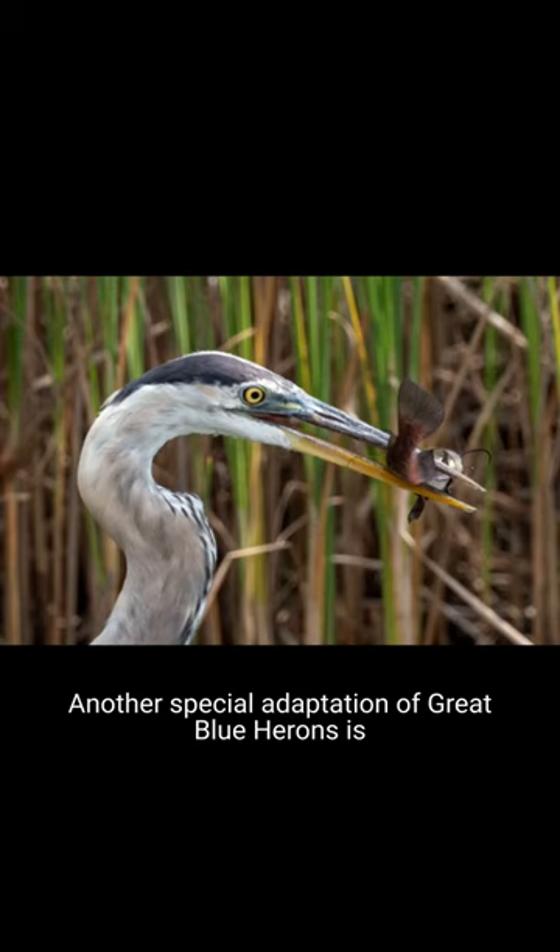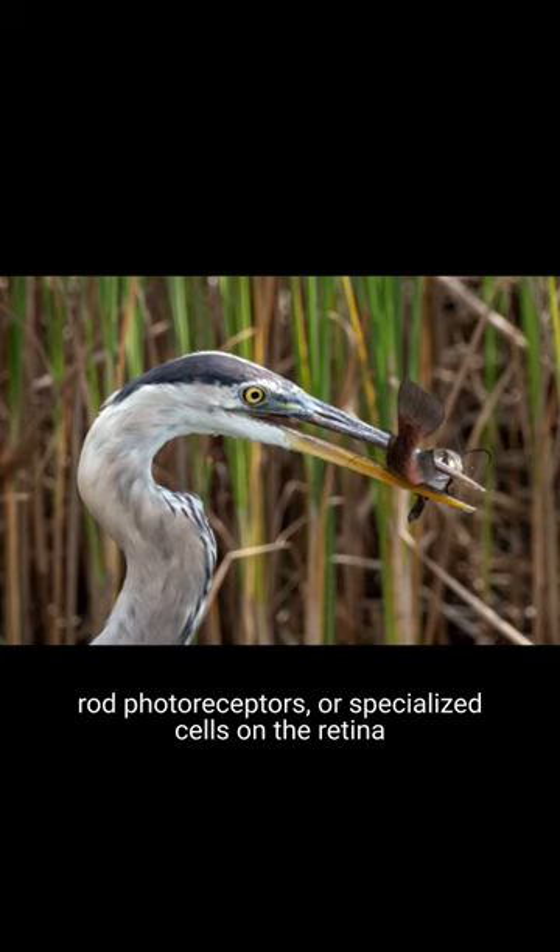Another special adaptation of great blue herons is their excellent night vision. Their eyes have a high percentage of raw photoreceptors, or specialized cells on the retina that receive and process light. This allows them to hunt both day and night.